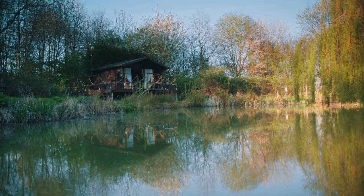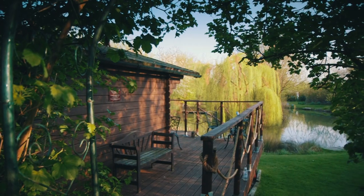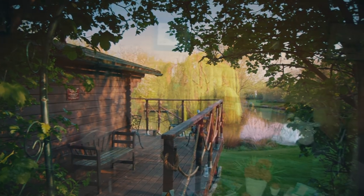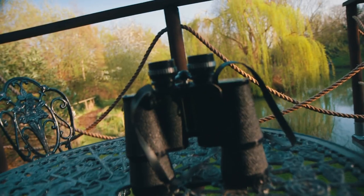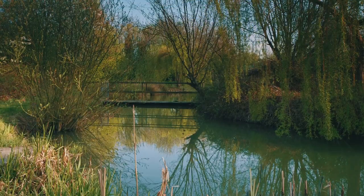The log cabin is used for day use by all the visitors. We've got tea and coffee making facilities in here, and a decked area with seats that everybody can use. It's quite a social point.